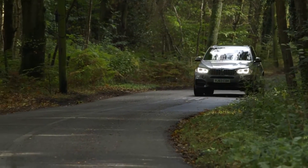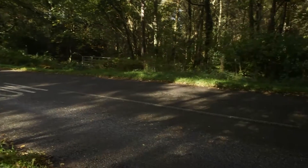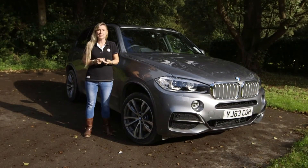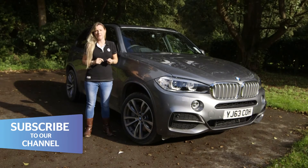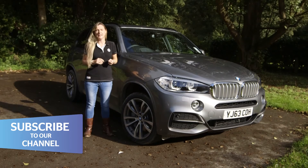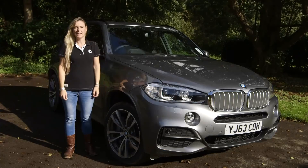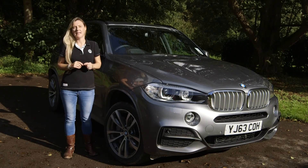Diesel prices start just under £43,000 for the S-Drive 25D and go right up to just over £63,000 for the M50D. So it all boils down to three things: price, performance, and looks. In the looks department, BMW has gone for evolution rather than revolution, so it may not be as appealing as something like the Range Rover Sport with its Evoque-esque look. But with the X5 starting at just under £43,000, it looks better than the Range Rover on price. And when it comes to performance, the BMW on first impressions does seem to have the edge, especially on the road.